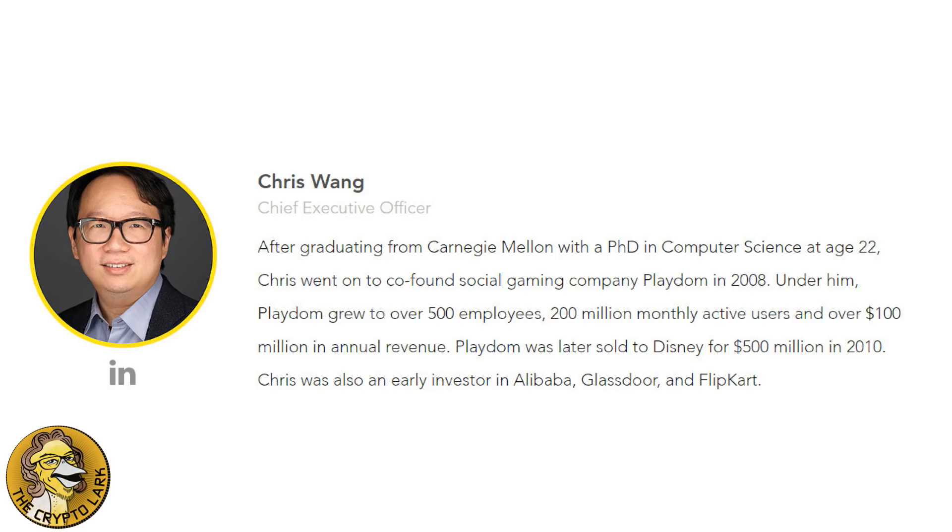The CEO of Thunder is Chris Wang, the youngest ever PhD of computer science graduate from Carnegie Mellon University. He previously co-founded and sold a company called Playdom, a gaming ecosystem company, to Disney for $500 million. That really underlines just what an impressive team this is, along with the many other great players on the team.